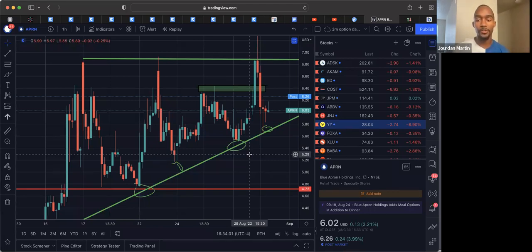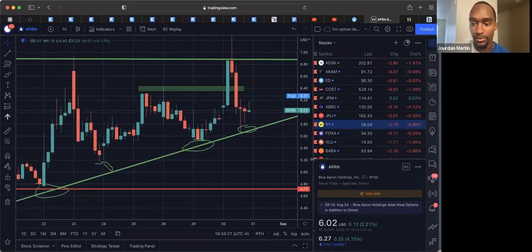Indicators are based off price and volume, so price and volume has to occur first for the indicator to print any data point. But if I can look at it ahead of time before it prints, I can already say this is what it's looking like it's about to do. When I zoomed in, you see we're holding this as a clear resistance area right here. Let me zoom in some more.